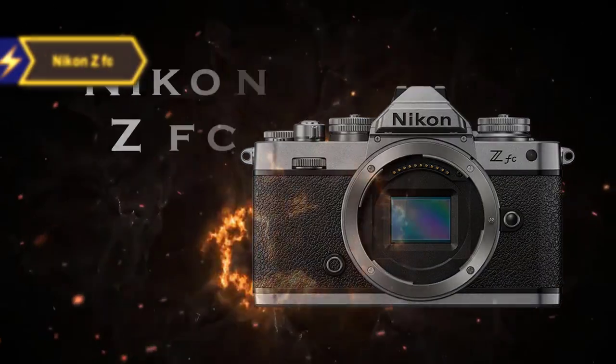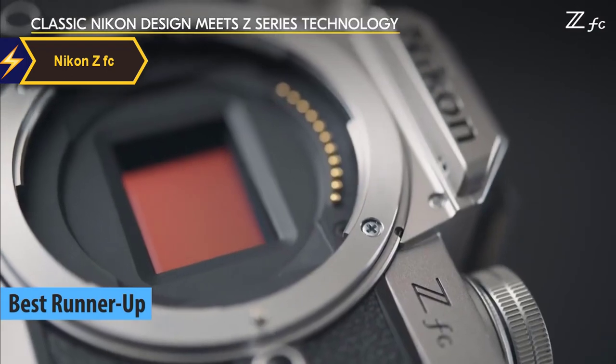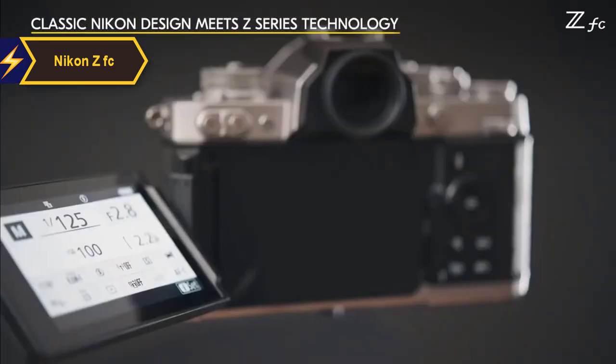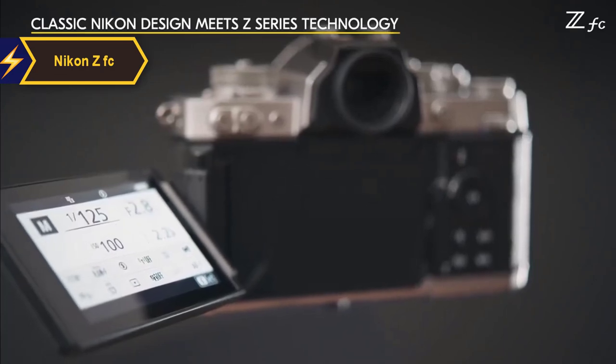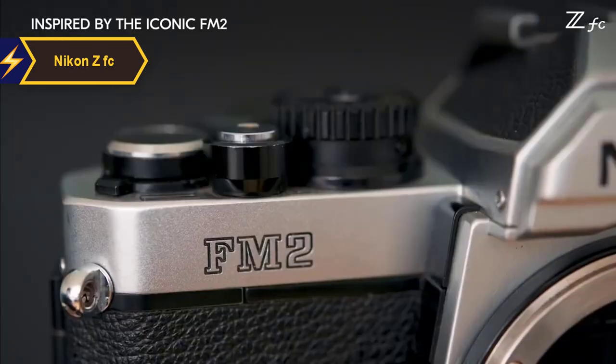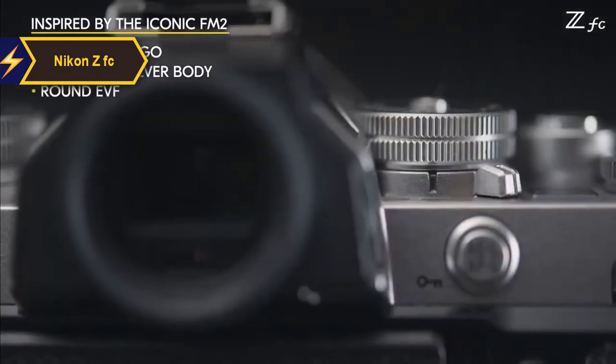The Nikon ZFC is the runner-up best option. This camera is a mirrorless digital model that draws inspiration from Nikon's classic FM2 film camera, considered an icon in the realm of 35mm film photography. The design is strikingly similar to its predecessor, imitating its size, color scheme, and overall aesthetic. From a distance, this camera could easily be mistaken for a high-quality vintage model.